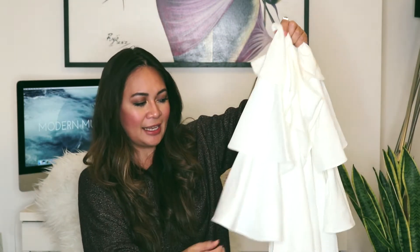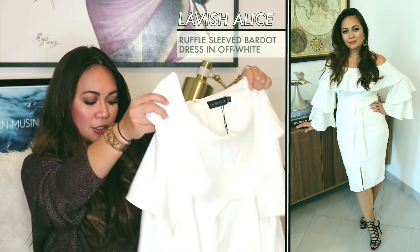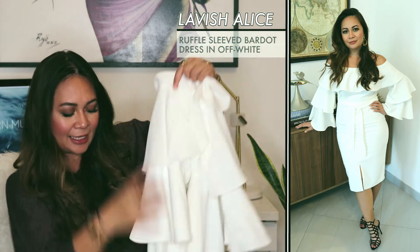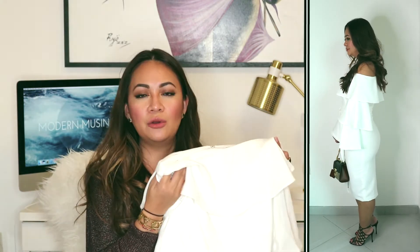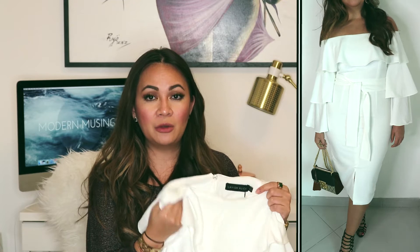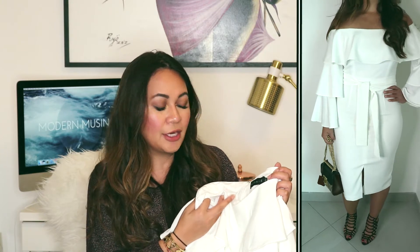The next dress from Lavish Alice is this white Bardot-style dress which also has ruffle sleeves and an obi-type belt already attached, so you can cinch it around your waist and tie it. It's a midi-length dress with a slit at the front. I like the color because the Bardot style really highlights the shoulder area, which I think is quite sexy for a woman. This white dress is also UK size 10, European 38, US 6.